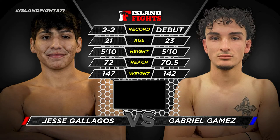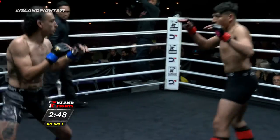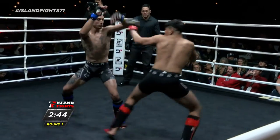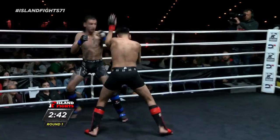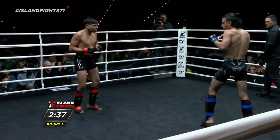All right, round one, first fight in the MMA genre for Island Fight 71 here at Pensacola Bay Center. Jose definitely lighter on his feet, a little bounce to him. Bombs right now back both men, throwing leather early.